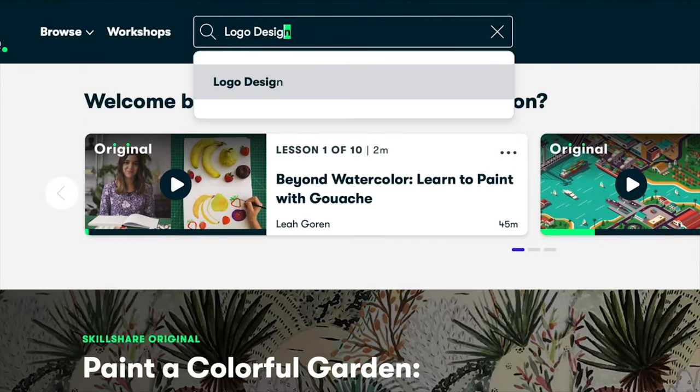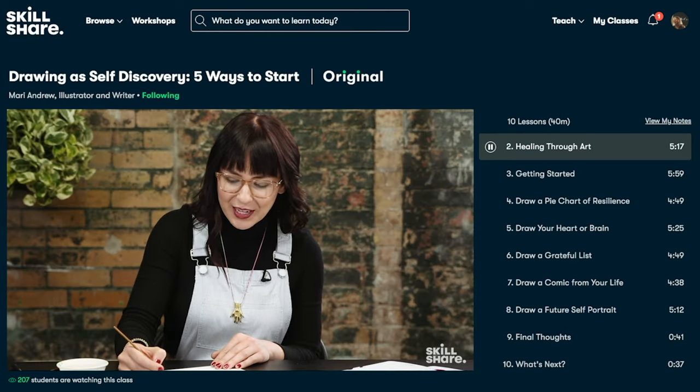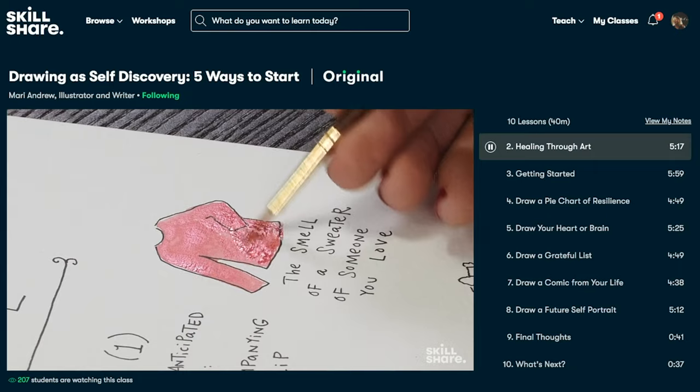They're constantly launching new premium classes, and the first thousand of my subscribers to click the link in the description will get a free trial of premium membership so you can explore your creativity. So what's the deal with HDR video?